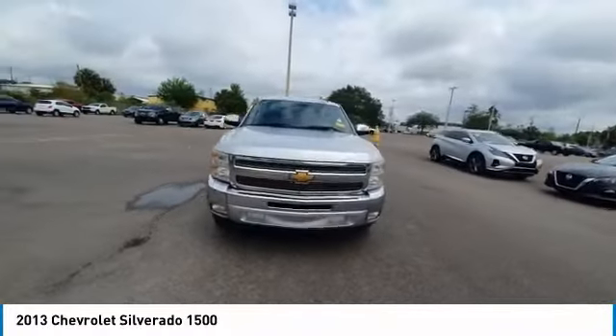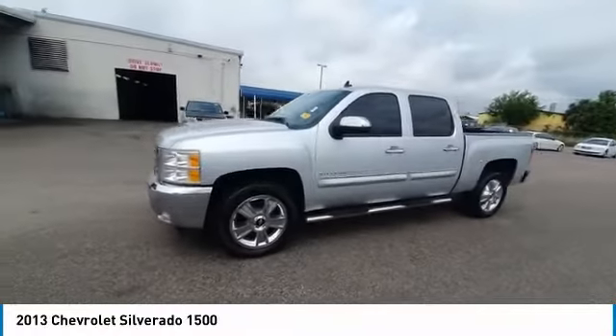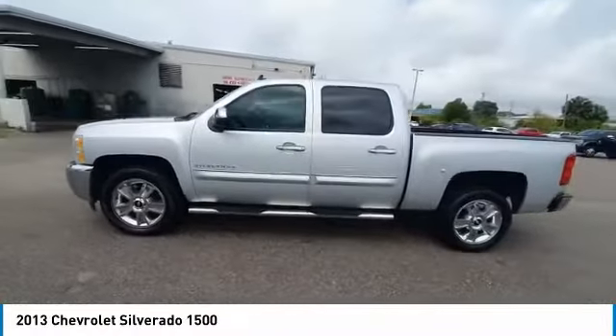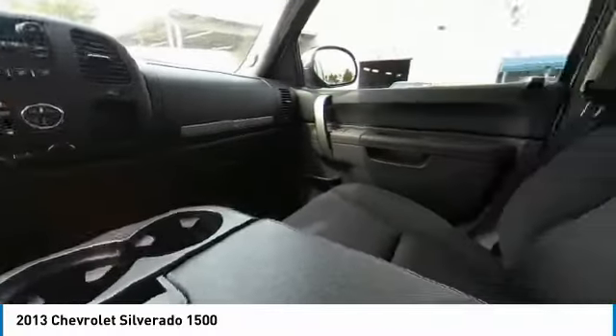Anti-lock braking system. Keyless entry. Traction control. Stability control. Leather wrapped steering wheel. Adjustable steering wheel. Driver air bag. Power steering. AM FM stereo with CD player. Floor mats.